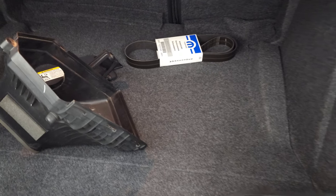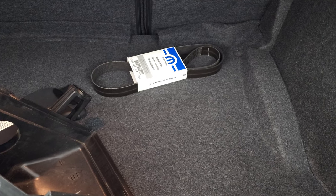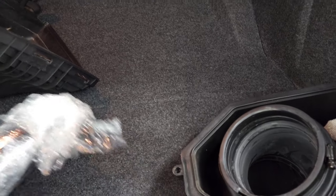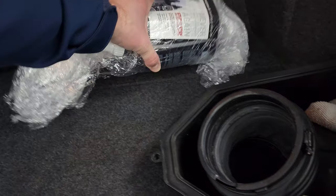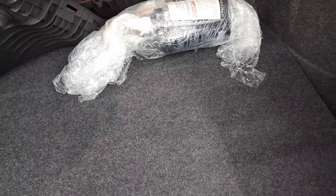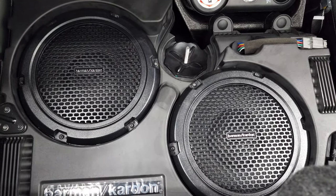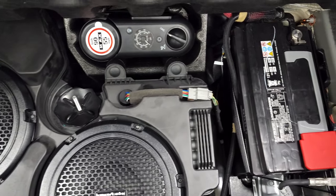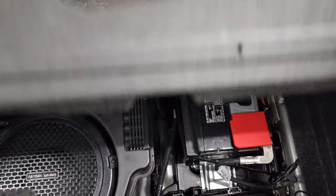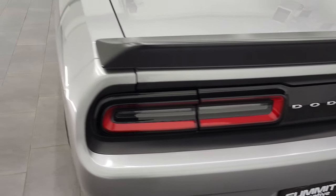Back storage area looks like you get an extra belt back here, some car care products, and the original air intake. Comes with the Harman Kardon factory subwoofers, tire inflator kit, and this is also where your battery's at. Very clean back here. Trunk lid shuts nice and solidly.